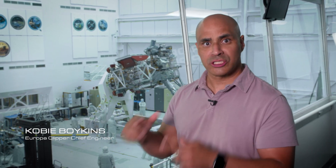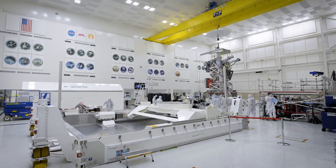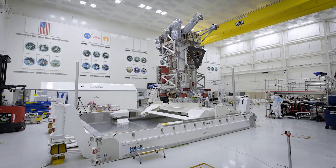Have you ever thought about how we take a spacecraft from the Jet Propulsion Laboratory in Pasadena, California and move it to Florida to get launched?